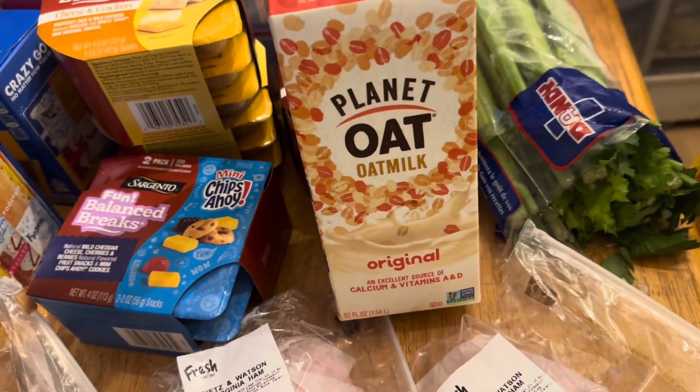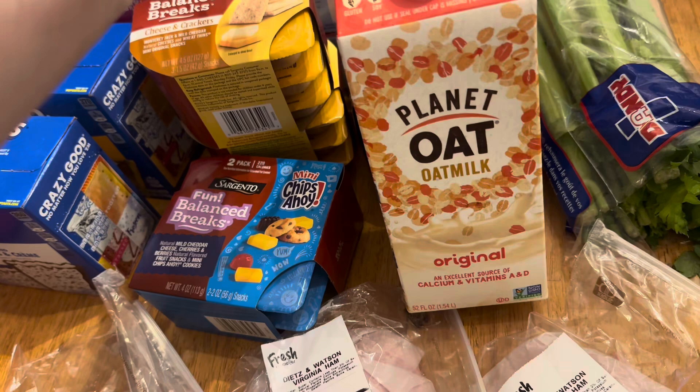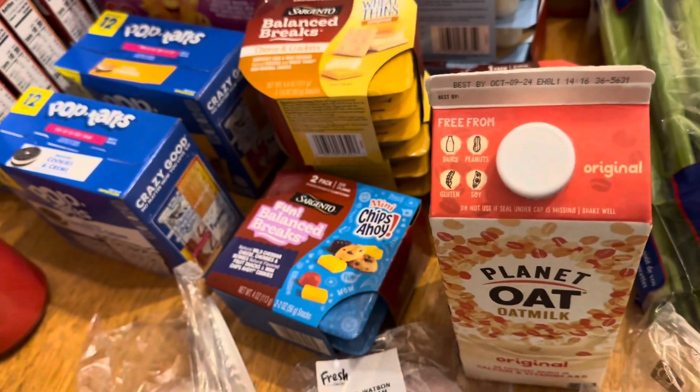I got an oat milk just because cereal has been sounding good, but regular milk hurts my stomach, so I got an oat milk. We also got a gallon of milk, but it's already in the fridge.